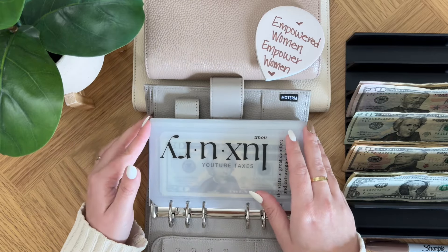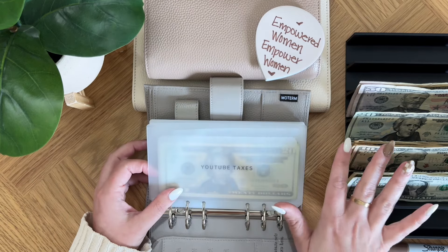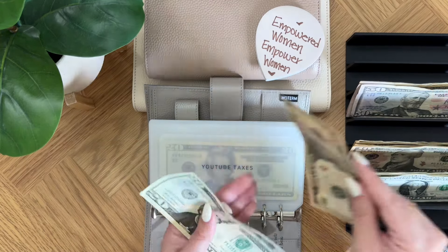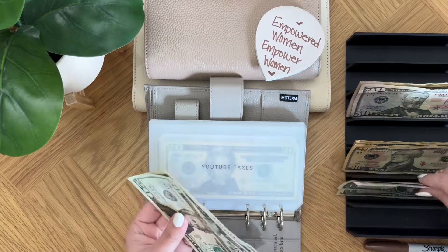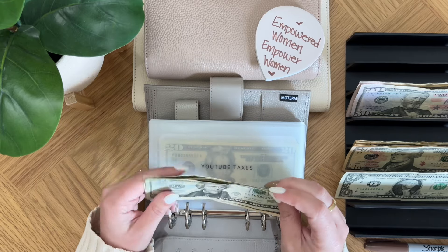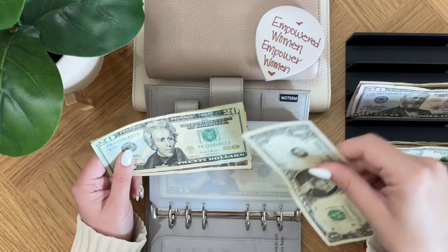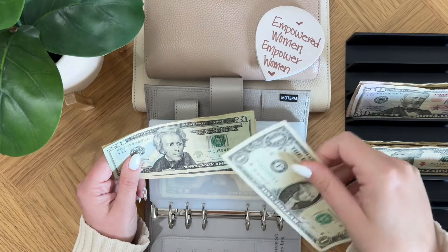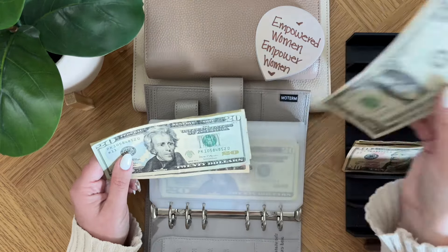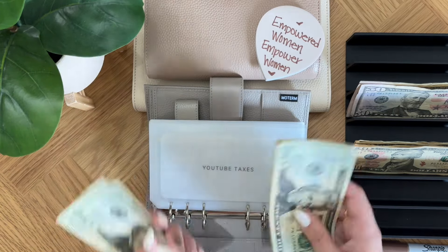I do have the link down below with my Amazon storefront. So first we need to hop into YouTube taxes. Since my YouTube check is in this, I need to stuff $33 into YouTube taxes. We're going to do a 20, a 10, and three ones. When I pulled this out I thought I was going to be able to put this other dollar bill somewhere, but there's not a way for me to put this dollar anywhere else, so we're just going to throw it into YouTube taxes — it doesn't hurt to have a little bit extra. So it's not $33, it is $34.